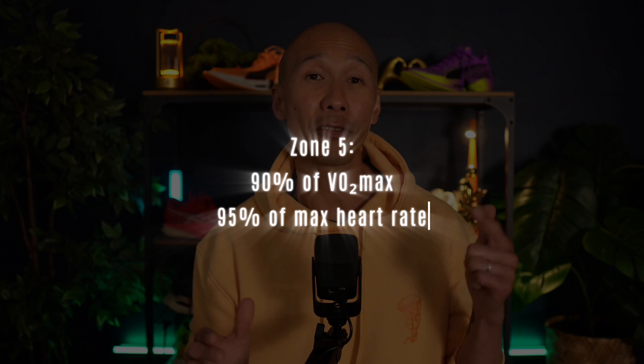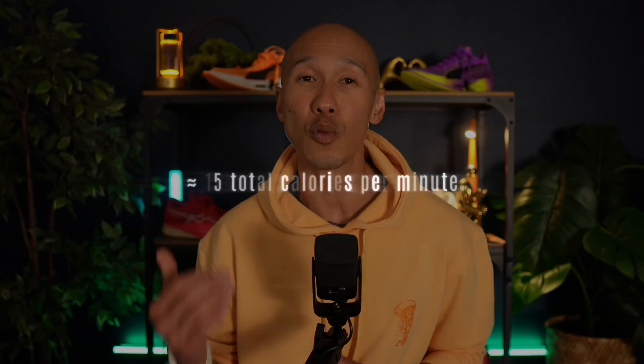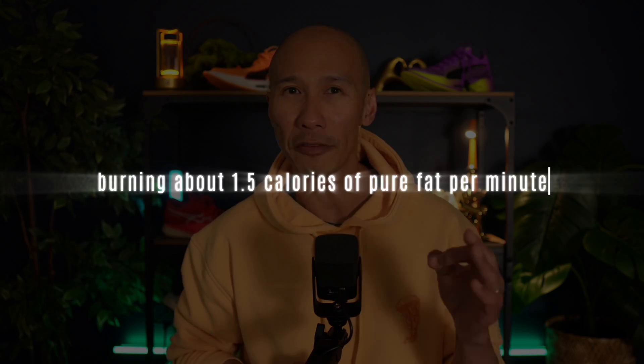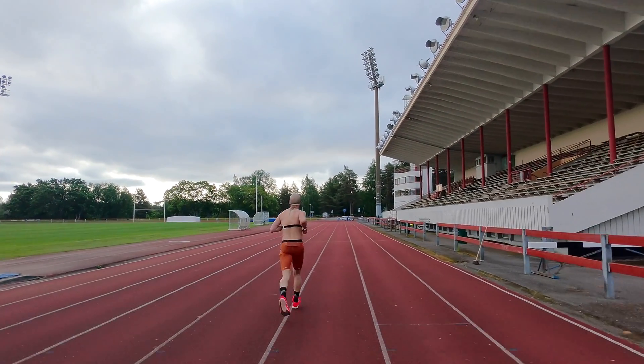Defined as exceeding 90% of VO2 max, zone 5 pushes you near maximum effort — around 95% of your maximum heart rate, approximately 160 to 170 beats per minute for middle-aged runners. Calorie burn soars dramatically, reaching 15 calories per minute — a whopping 50% higher than zone 2. But here's a critical twist: only about 10% of those calories come from fat, just 1.5 calories of pure fat oxidation. At high intensities, your body is in an anaerobic state with low oxygen availability, so it shifts to relying heavily on glycogen stores, significantly decreasing fat oxidation.